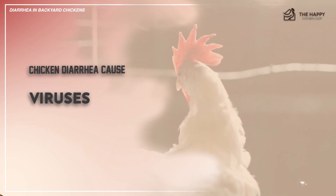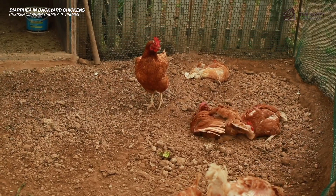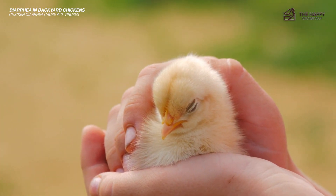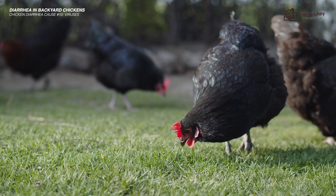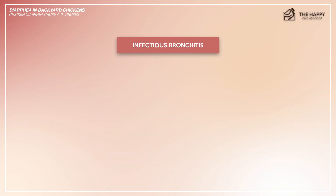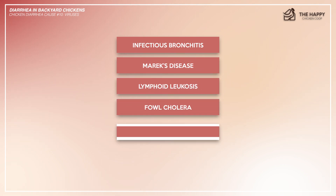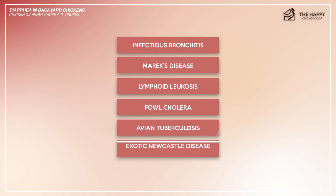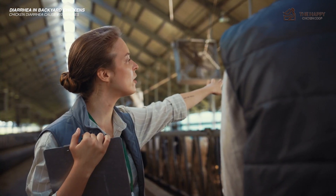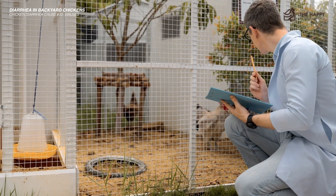And lastly, viruses. Numerous viruses affect chickens. They range from simple sniffles and diarrhea which can last a few days, up to Marek's disease and fowl cholera. A list of known viruses with diarrhea symptoms includes infectious bronchitis, Marek's disease, lymphoid necrosis, fowl cholera, avian tuberculosis, and exotic Newcastle disease. It's best to work closely with your veterinarian to manage the diarrhea symptoms and ultimately treat these viral diseases in chickens.